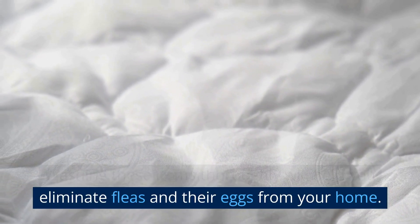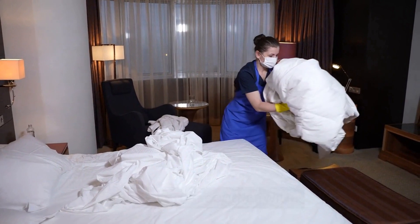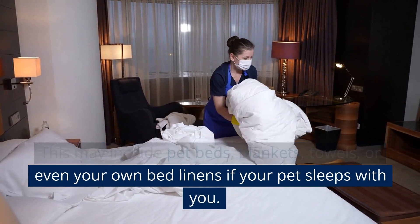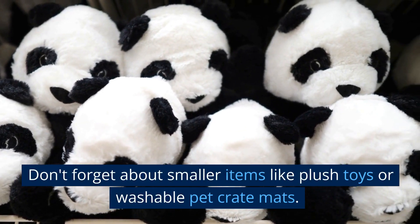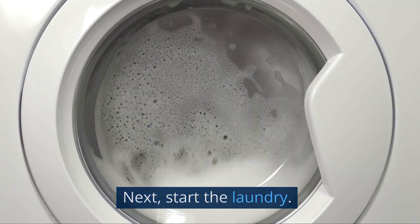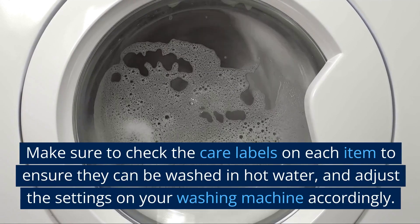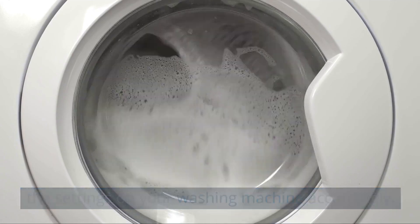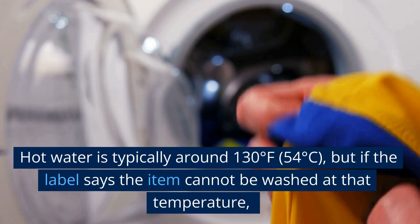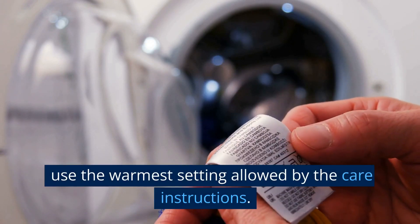Wash all bedding and linens. Washing these items thoroughly will help you eliminate fleas and their eggs from your home. Gather all the washable items that your pet uses or has been in contact with. This may include pet beds, blankets, towels, or even your own bed linens if your pet sleeps with you. Don't forget about smaller items like plush toys or washable pet crate mats. Use hot water and detergent to effectively kill fleas and their eggs. Make sure to check the care labels on each item to ensure they can be washed in hot water, and adjust the settings on your washing machine accordingly. Hot water is typically around 130 degrees Fahrenheit (54 degrees Celsius), but if the label says the item cannot be washed at that temperature, use the warmest setting allowed by the care instructions.